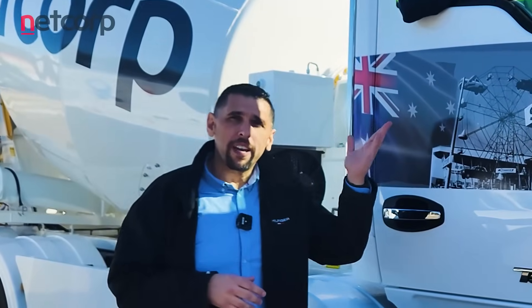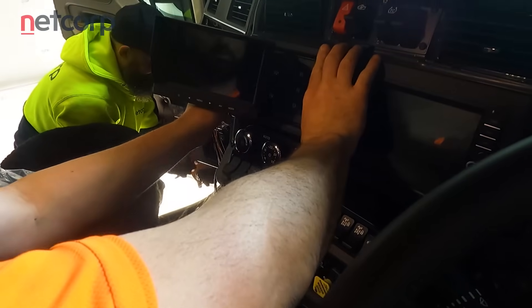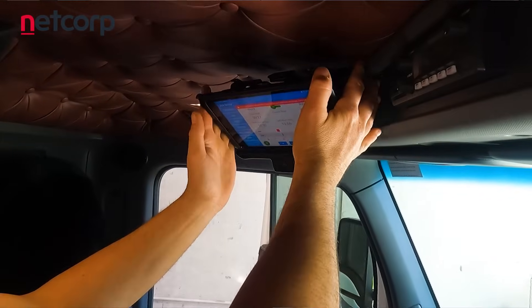Then you have your AI camera which monitors driver behaviour, driver fatigue, harsh braking, harsh cornering, and harsh acceleration. You also then have your driver interface inside the truck that gives the driver feedback of everything that's going on in the truck via Bluetooth connection to his tablet.